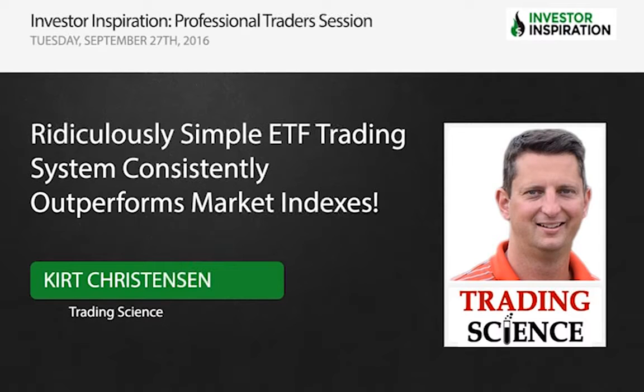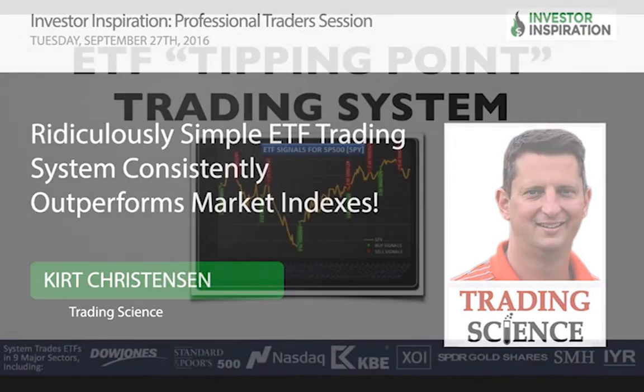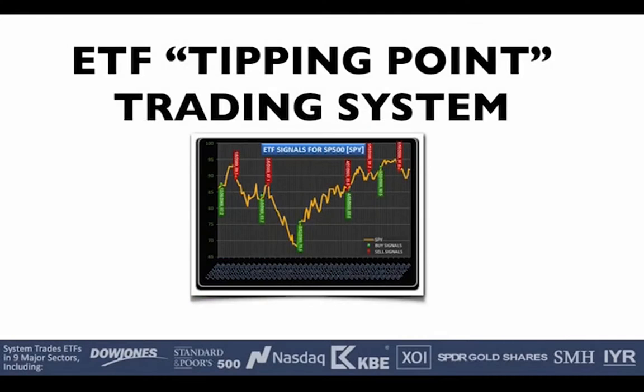All right, thanks so much for having me on today. We're going to condense a 90-minute presentation to 45 minutes, so I'm going to try to stay on track. We're going to cover some things very quickly. It's perfectly okay to have questions — we'll have a little bit of time to answer some questions at the end.